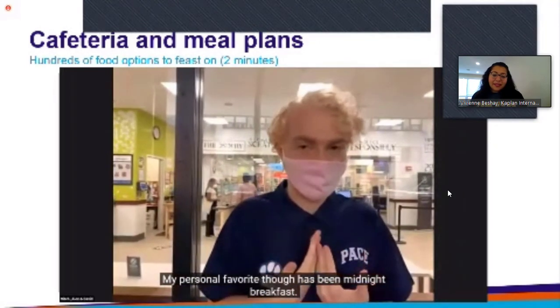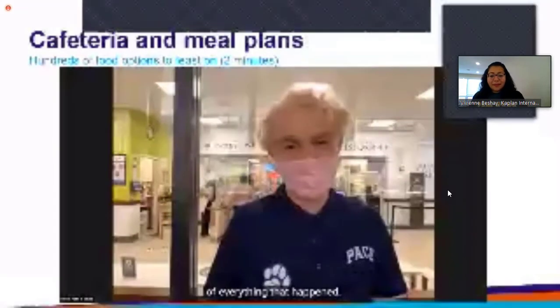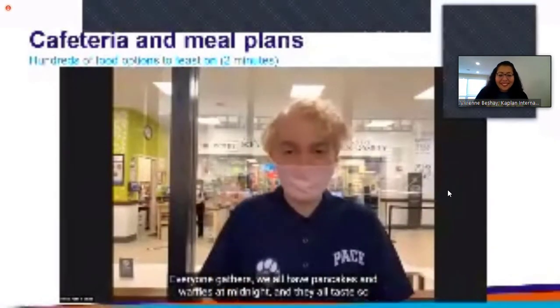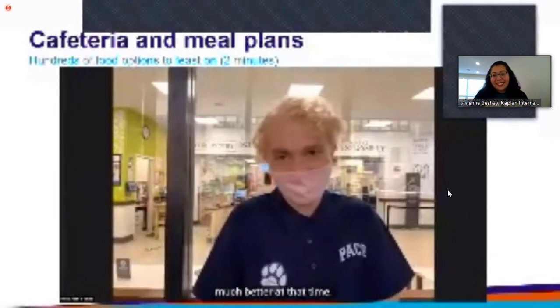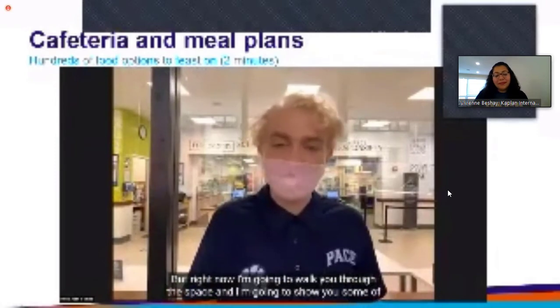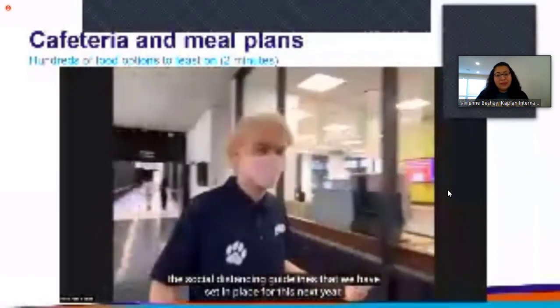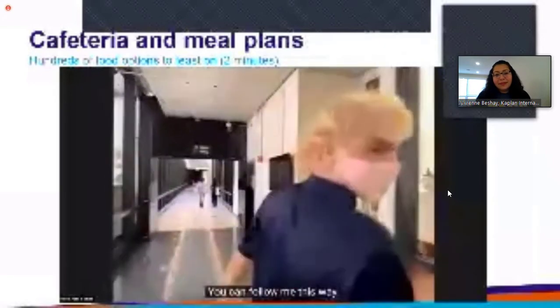My personal favorite has been midnight breakfast. This happens at the end of each semester, hosted by the RAs, and it's just a celebration of everything that happened. Everyone gathers, we all have pancakes and waffles at midnight, and they all taste so much better at that time. There's singing and dancing and karaoke — it's a really amazing time. Right now I'm going to walk you through the space and show you some of the social distancing guidelines we have set in place.